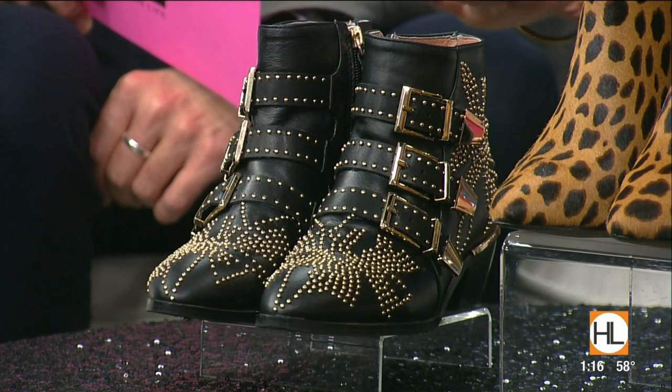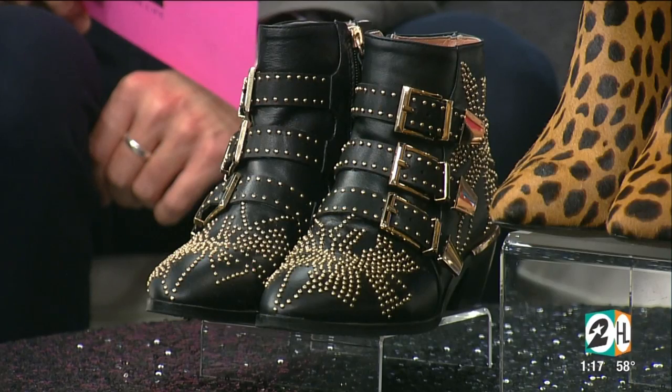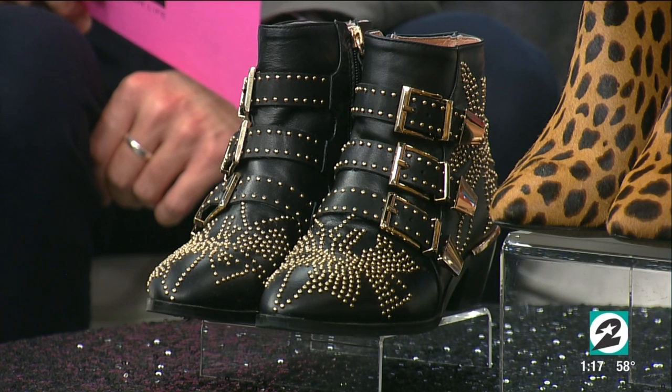I tried yours on when you were in the green room — I've already ordered them. They're unbelievable. And they look exactly the same. It's amazing. Did you get them in another color? No, but I'm thinking the white, too.